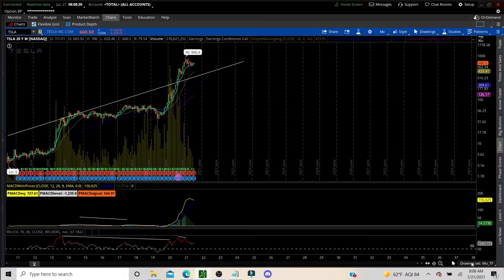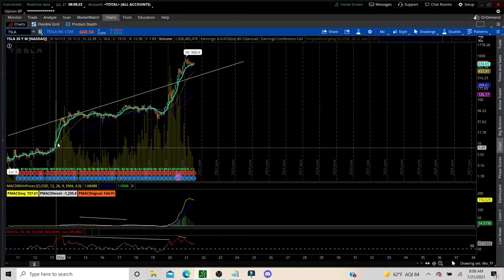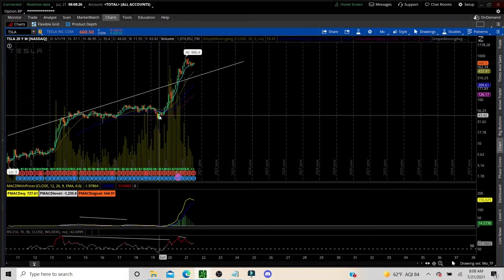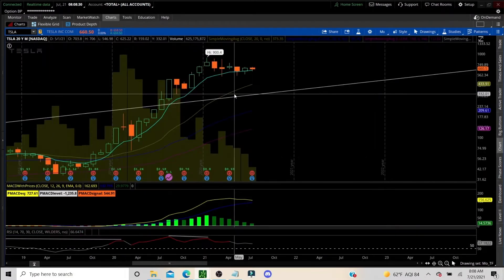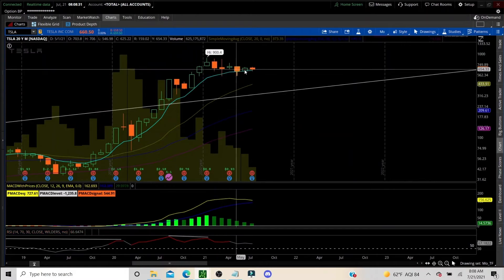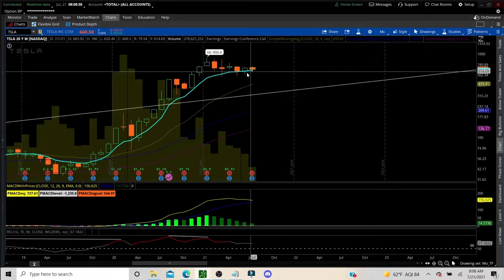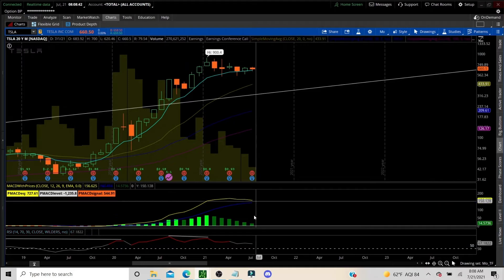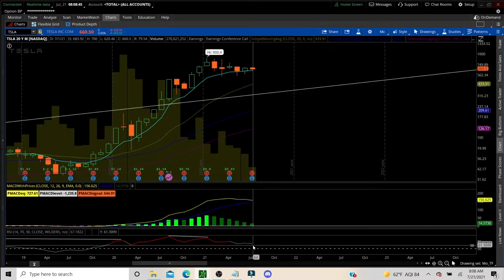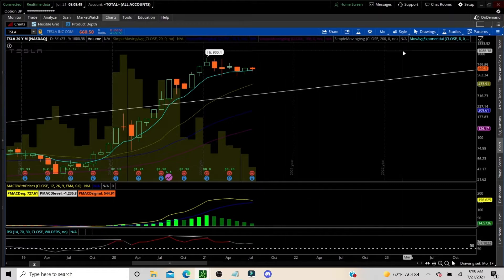We're going to go to Tesla on that monthly chart. We do believe this is wave one, two, and we're working on wave three. Now the candles are doing exactly what they're supposed to be doing with the MA. We're pushing on that eight MA, trying to get traction, correcting sideways. We're still well into bullish territory and RSI is still strong, but not overheated. So looking good on the monthly.